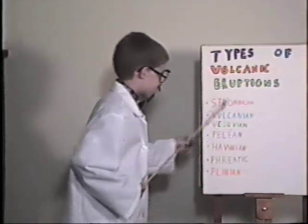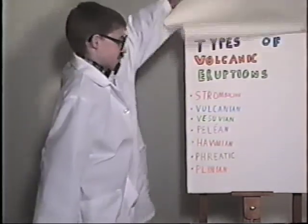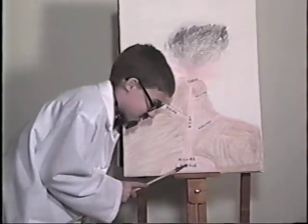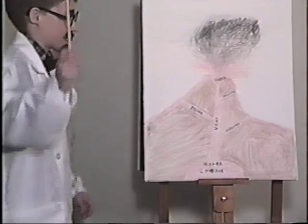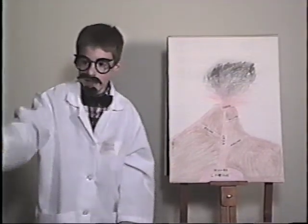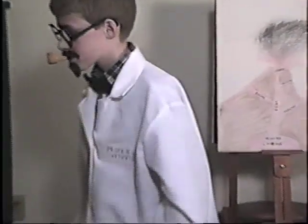Quick review: Strombolian, Vulcanian, Vesuvian, Pelean, Hawaiian, Phreatic, and Plinian. Okay, you got it? Now remember: the fissures, the vent, and the magma chamber. Remember — squirrels pack acorns, and so does the magma chamber with magma. This presentation was helped by Fly on the Wall. Every fly is one dollar.